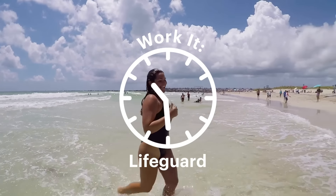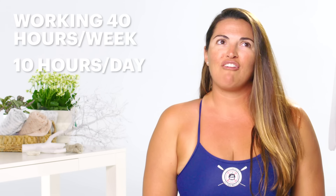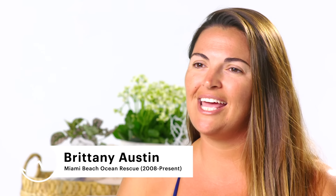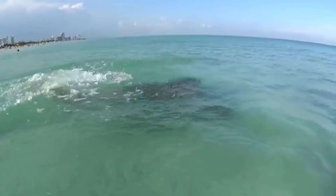I'm Brittany Austin and this is how I work it. I'm going to take you through 24 hours of my wellness and beauty regimen. I work 40 hours a week, 10 hours a day, and I probably spend about 14 hours a week in the water, at least. I'll have maybe eight rescues in one day on a busy day and I can go a few months without. I'd probably say I've saved at least 500 people. That first time you save a life will mark you for the rest of your life. The best part about my job is saving lives and being on the beach while I do it. It's amazing and it's beautiful and it's stressful and it's hot and it's exhausting.